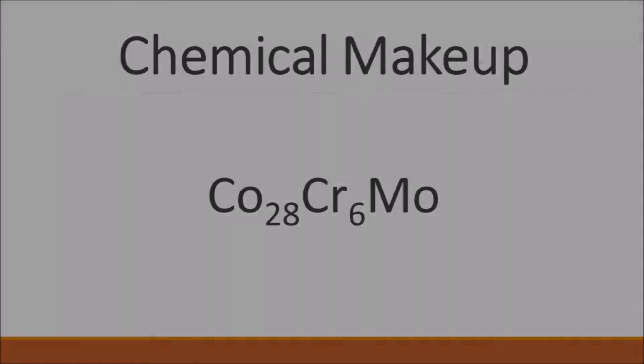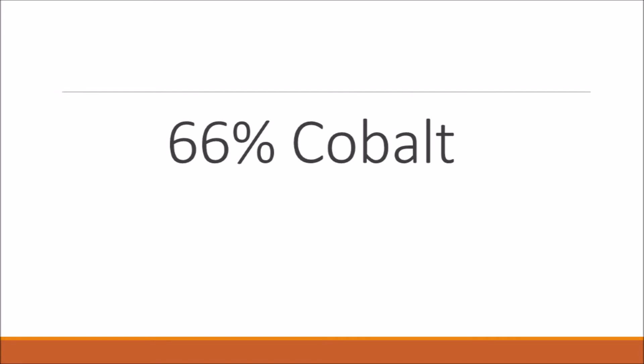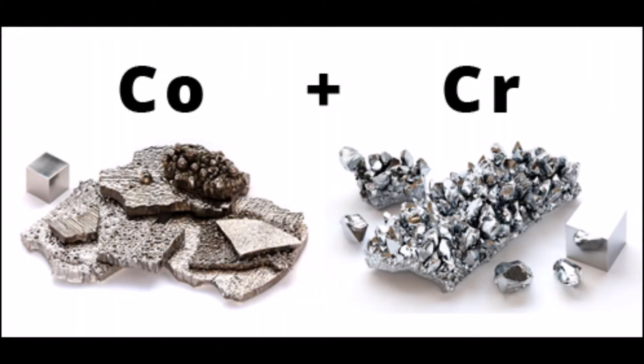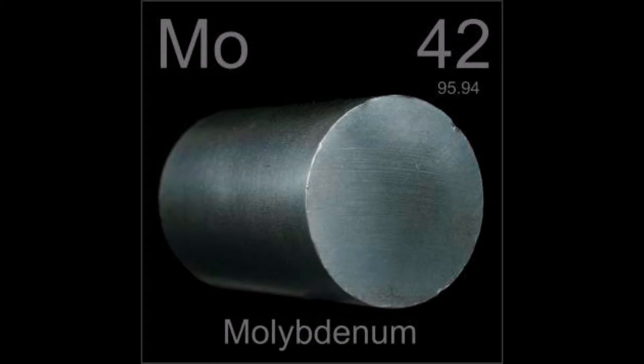Let's begin by examining the basic properties of chromium cobalt. The chemical makeup of the typical chromium cobalt material is cobalt-28 chromium-6 molybdenum — a cobalt-chromium alloy found to be suitable for traditional body conditions. In weight percent, cobalt accounts for 66%, chromium for 28%, and molybdenum for 6%. Chromium is an important component because it provides solution strengthening and is vital in precipitation strengthening. Similarly, the addition of molybdenum provides additional solid solution strengthening. These elements in combination make for a stronger alloy structure.